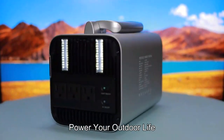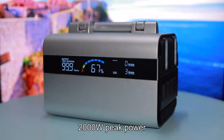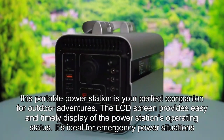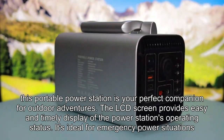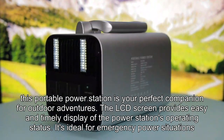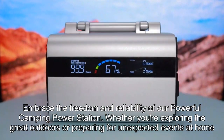Power your outdoor life. With its impressive 896WH capacity, 2000W peak power, silent cooling fan, and built-in LED light, this portable power station is your perfect companion for outdoor adventures. The LCD screen provides easy and timely display of the power station's operating status. It's ideal for emergency power situations and outdoor activities.